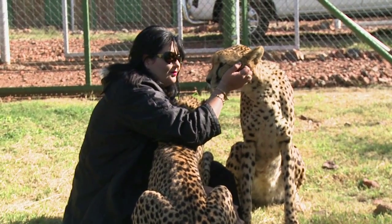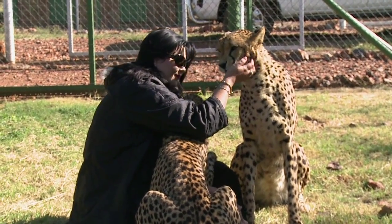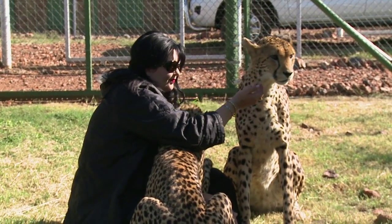My wife and I make up the management team of this farm, and as much as I'm involved, so is she. She handles the predators and I take care of the day-to-day running and the antelope. We are fully involved in every aspect of the farming operation, from hand-rearing the cubs and the predators to the catching and capturing of any antelope that we do sell.